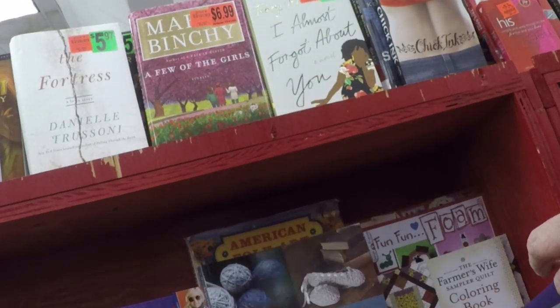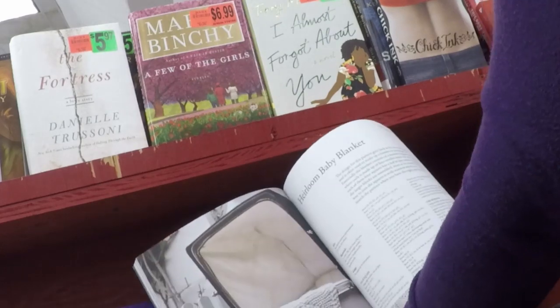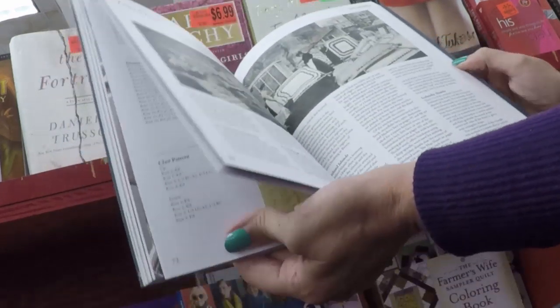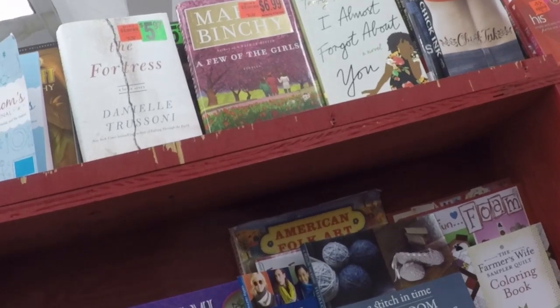Oh, knitting — Heirloom Knitting Skills. They had a really nice blanket in there. Yeah, right there but you can't see. I do change the angle on the camera a little. And most of the books are under $4.